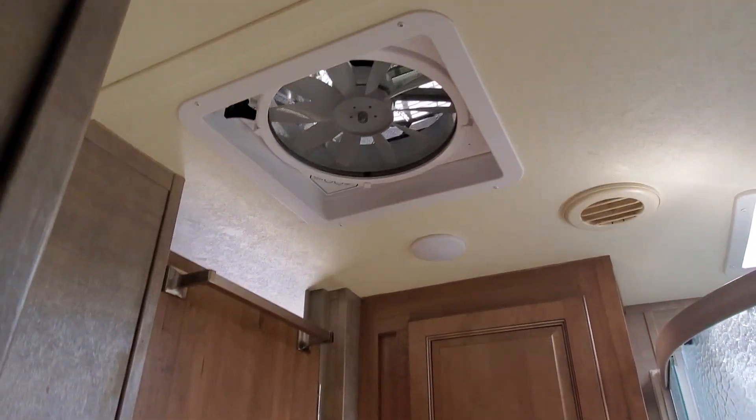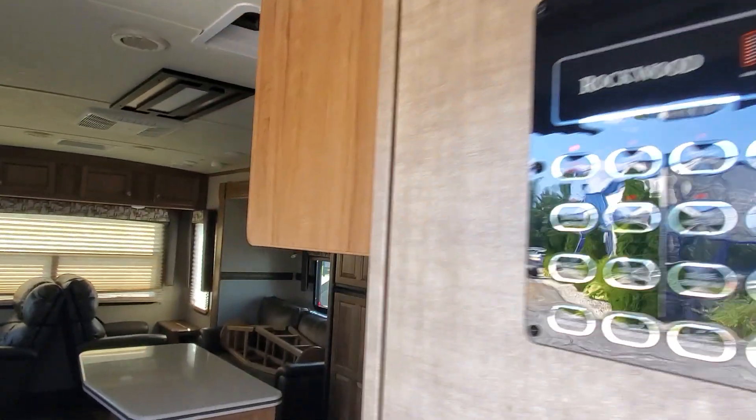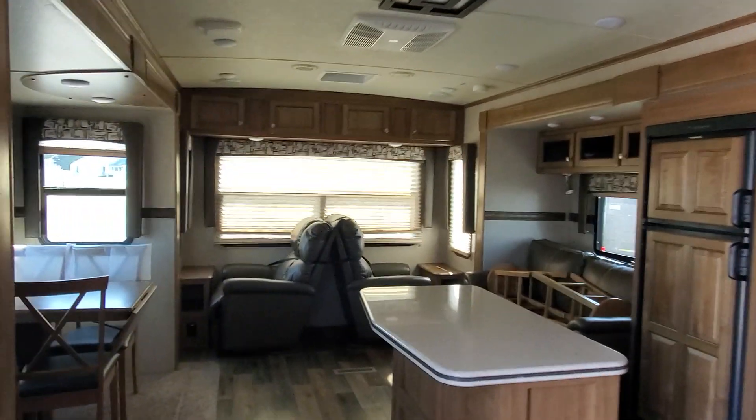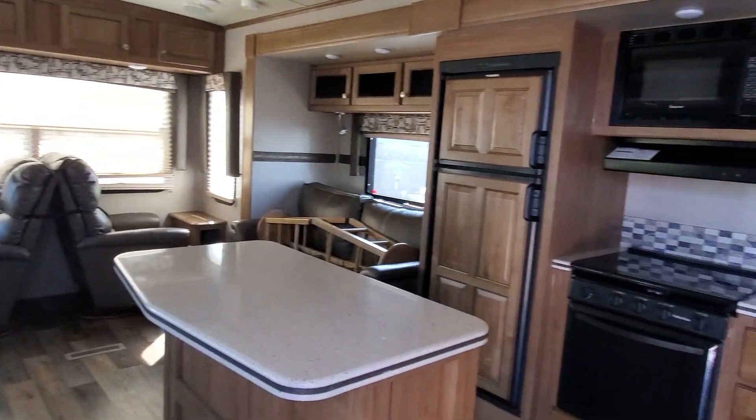If you want to learn more about this opportunity to own a 2017 Rockwood Ultra Signature, let me know — contact April at 231-788-2040.